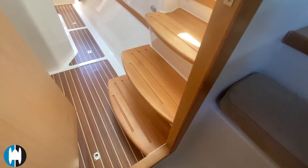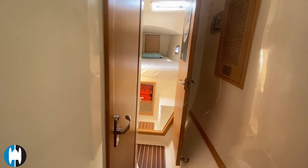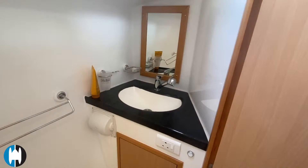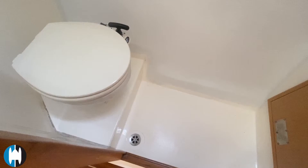Heading back to have a look at the port bathroom — there's a single sink, storage underneath, a mirror, towel rail, and a manual toilet. The shower drain is in the middle, and there's light and ventilation just above.